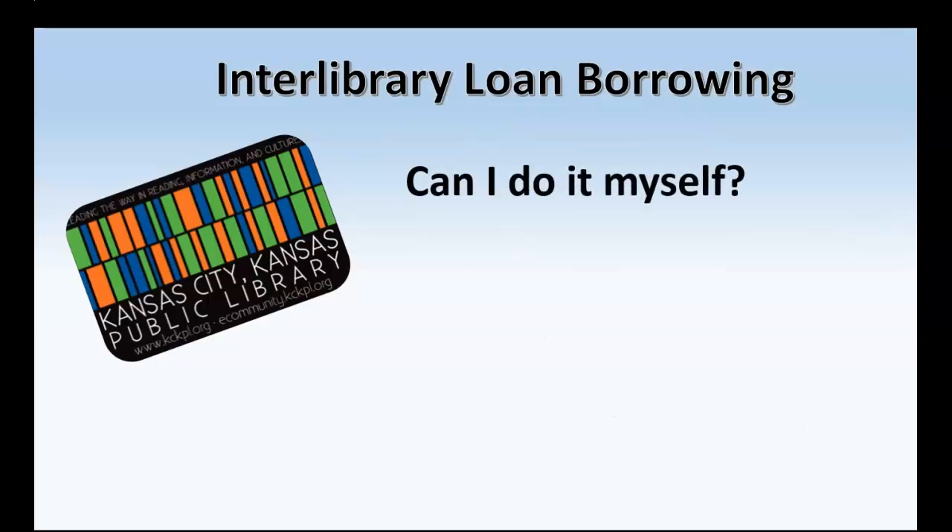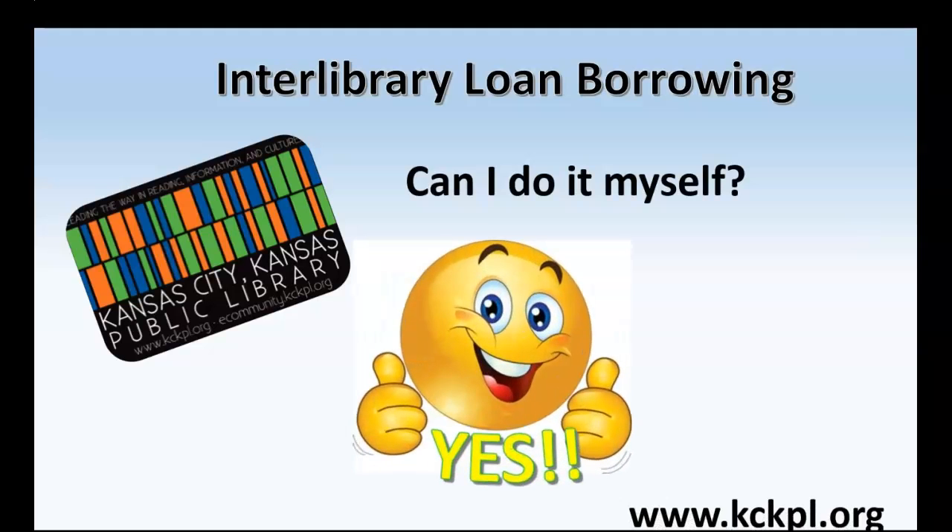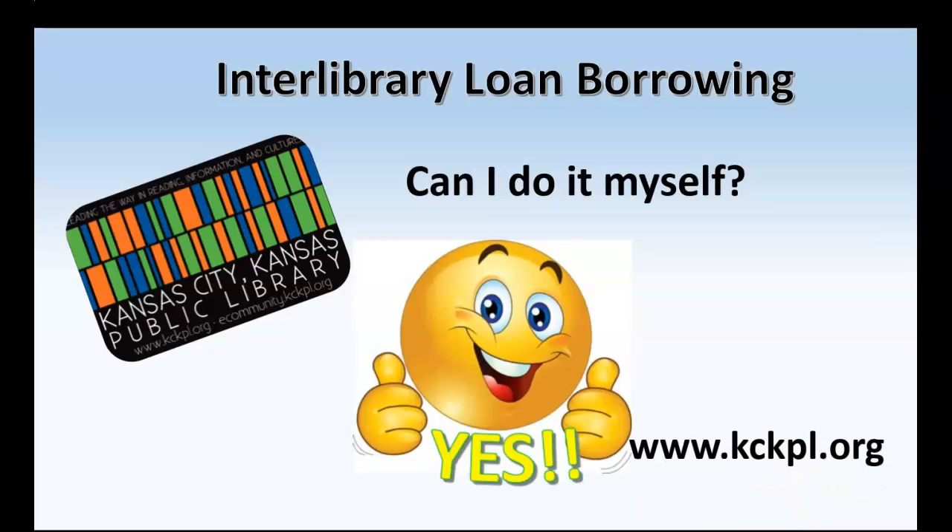Another question you might ask is: can I do the Interlibrary Loan myself? And the answer is a resounding yes, but you'll have to get on your PC and go to our library's website at www.kckpl.org. The next part of this tutorial will show you how to do that.